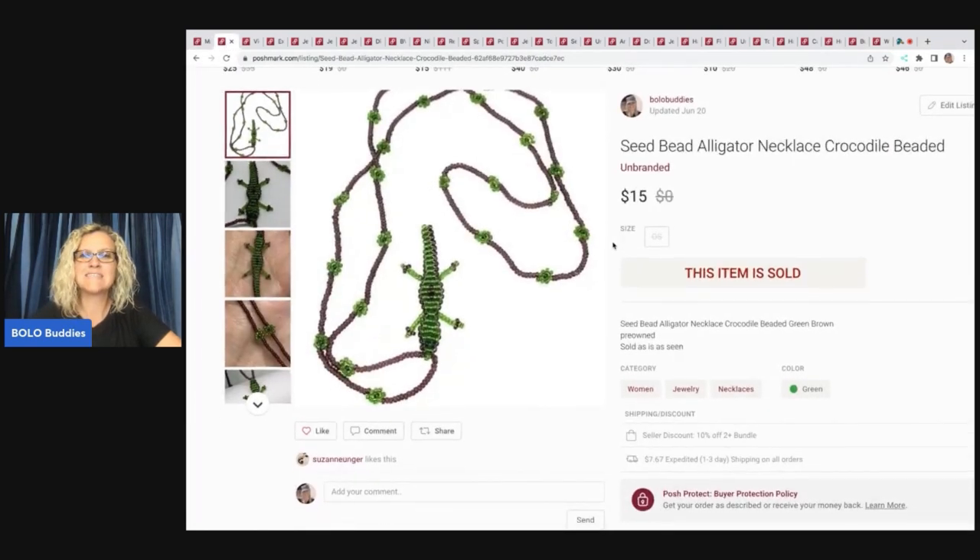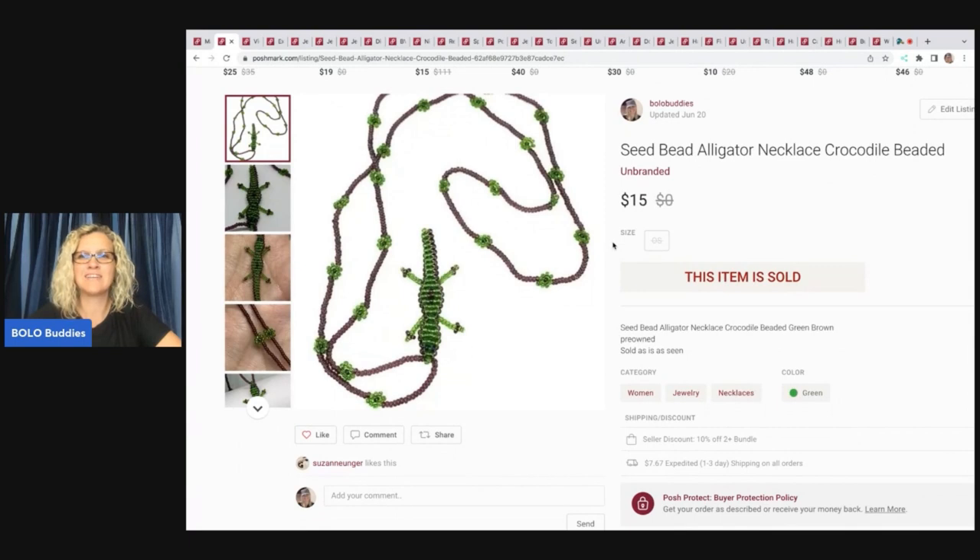The next item is this seed bead alligator necklace — it's like a crocodile, probably handmade, super cute. This came out of my bulk buy jewelry buy: 344 pounds of jewelry that I purchased on eBay. You can check out those videos on this channel. This sold for $15 and my payout was $10.28.